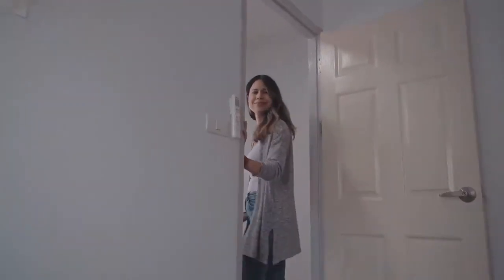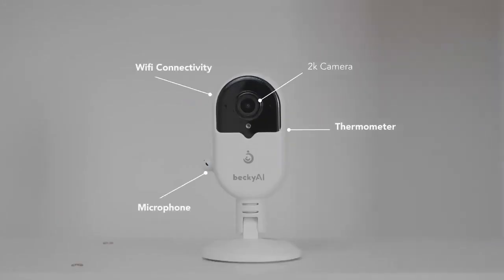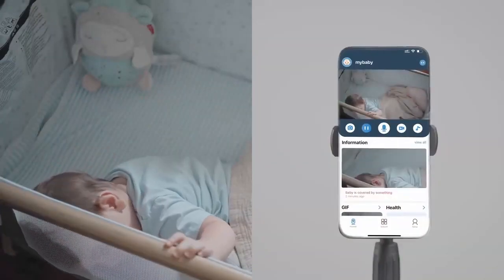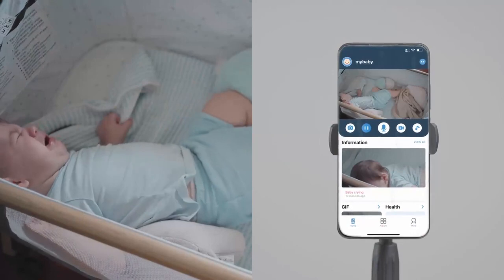Becky AI has multiple advanced features that send alerts directly to parents' smartphones or through the included keychain that parents can easily bring around. Be immediately alerted when your baby rolls over, if their faces get covered, if they wake up or start crying.